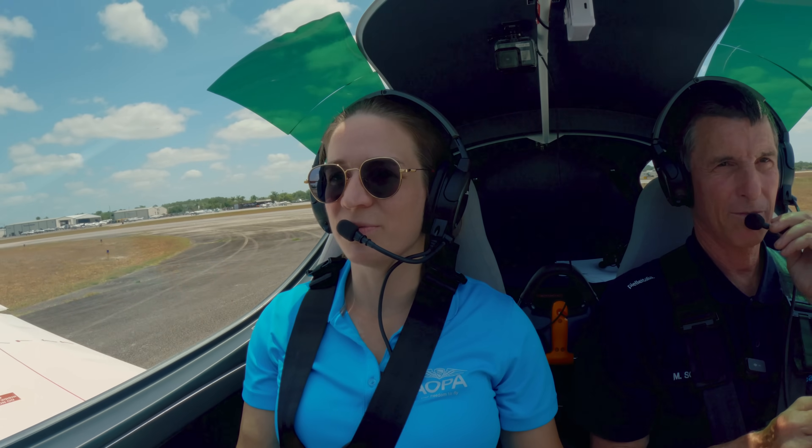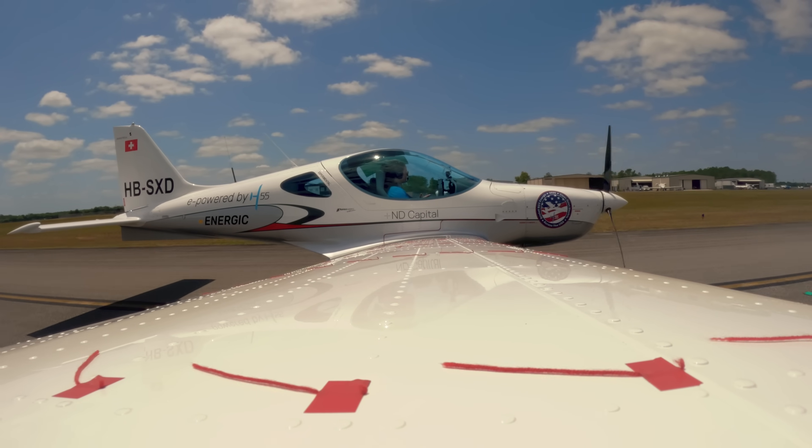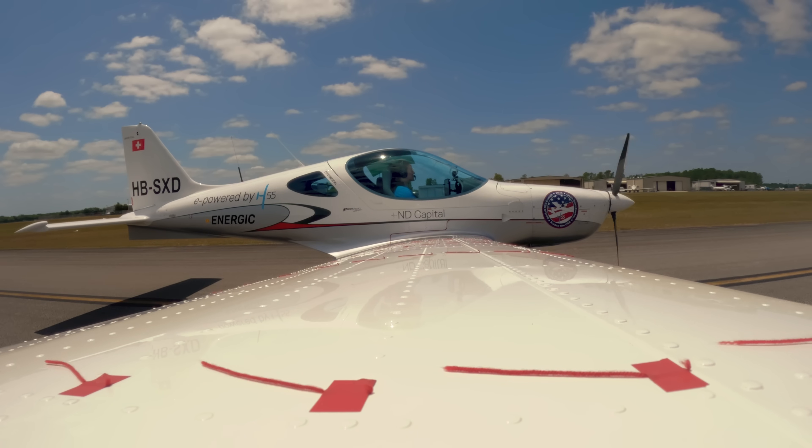What kind of impressions do people have when you've taken them flying? It's spacious, it's roomy, it's quiet. It's very responsive in flying — you will see that. Very quiet.